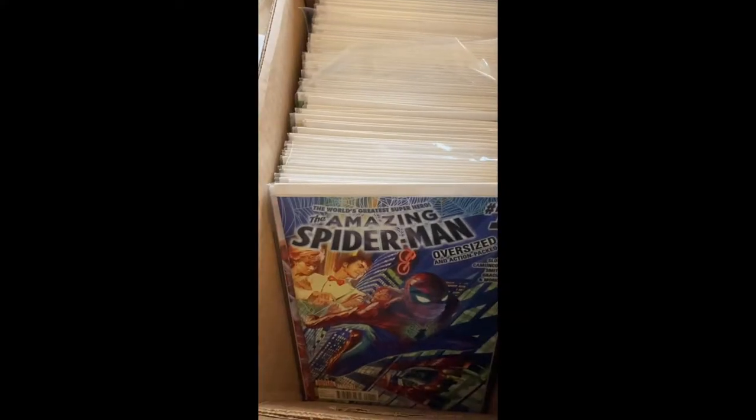Hi guys, welcome back to another video on Chalice Collectibles with me Josh. Today we'll be diving into the first collection I've bought. Before we dive into that, if you could give a subscribe if you haven't already, if you have subscribed hit the like button, leave us a comment, and yeah let's get dug into my first purchased collection.